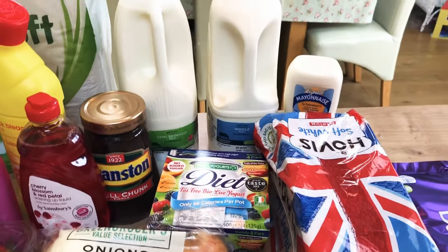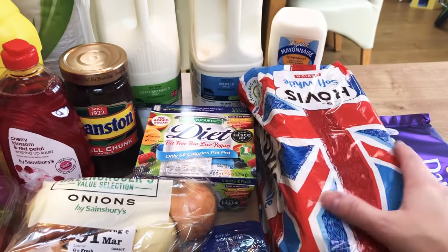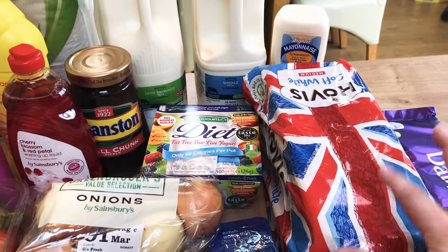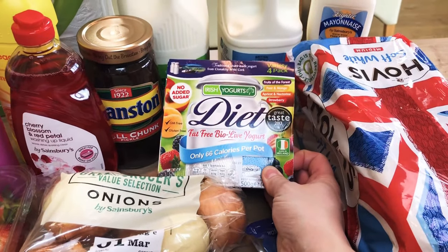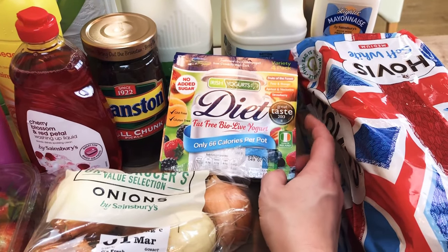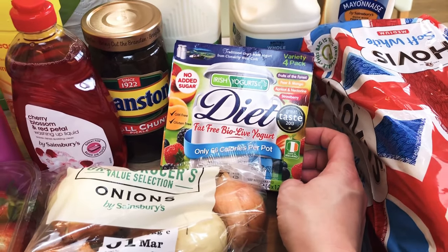A loaf of Hovis soft white — I realize that's sinned, and I've said before I'm just not keen on brown bread, so I'd rather just have one slice and sin it. That's what we do. I got these for my husband: some diet Irish yogurts, 66 calories per pot. I need to look them up and see what sin value they are — I know they're fairly low calorie but I'm still not sure on the sins.